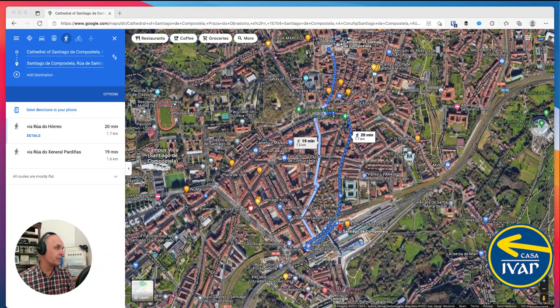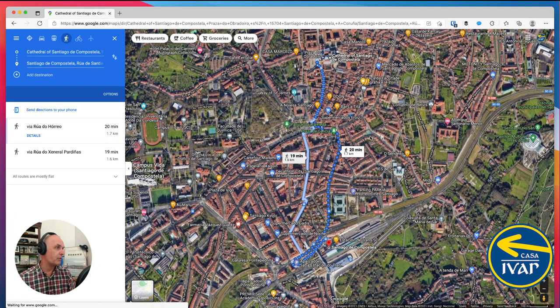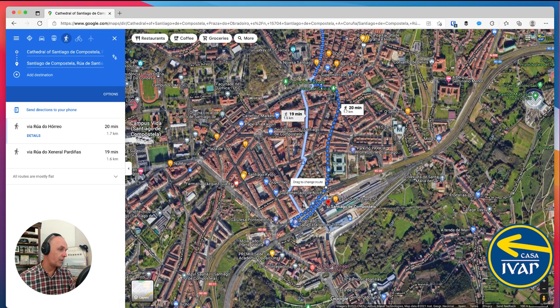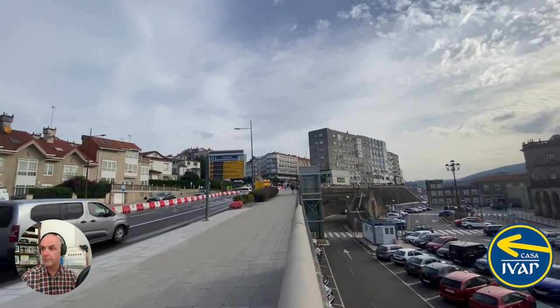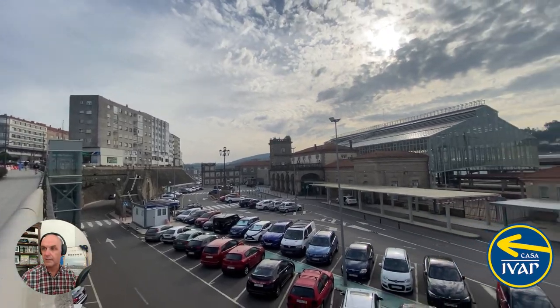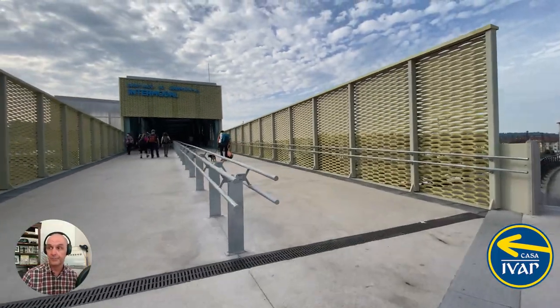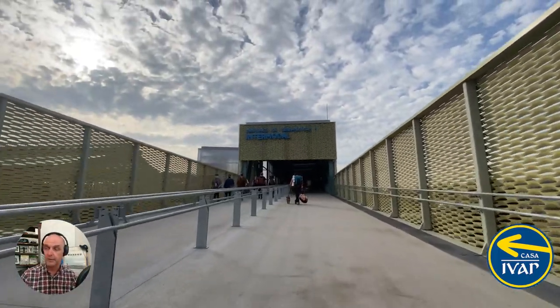Just to give you an idea of location — this is the Obradoiro Square. Imagine you wanted to walk down to the new bus station next to the train station. This is Plaza Galicia. You would walk down as you had walked before to get to the train station. Once you get down here, I'll show you in the video. You'll arrive at the top, cross the street, and walk down the sidewalk and then across the new bridge they've built as part of the new bus station.